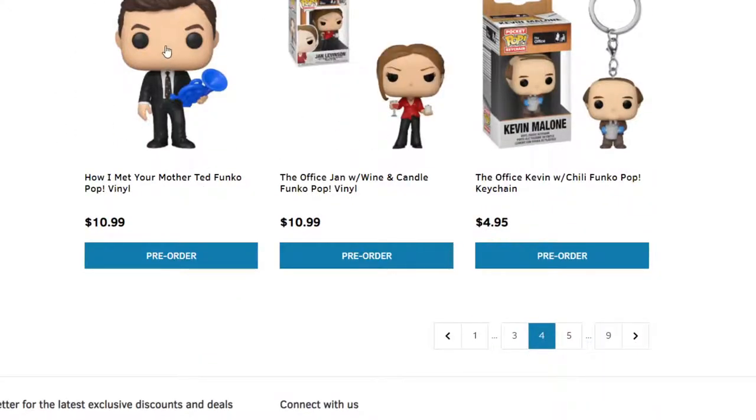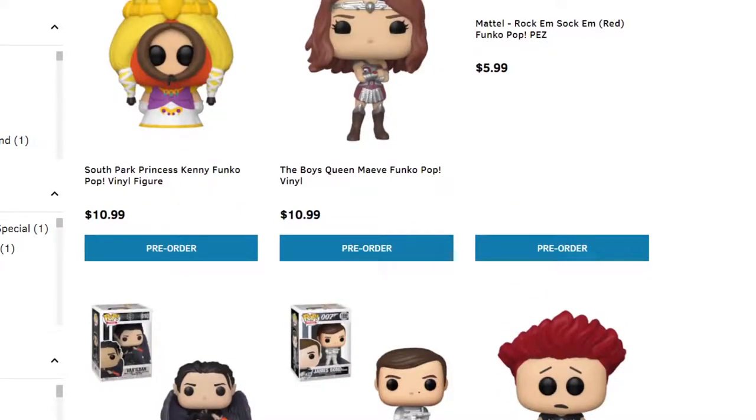How I Met Your Mother with Ted — I definitely think this is funny because of the blue trombone; if you guys watch the TV show you'll know what that means. The Office — Jan, Kevin. This video is also just letting you guys know what is available for pre-order so you guys don't miss out. More of the South Park ones I talked about before.